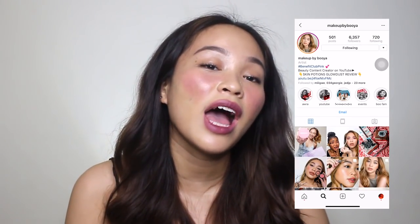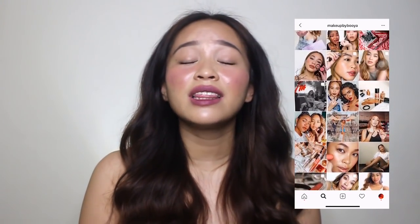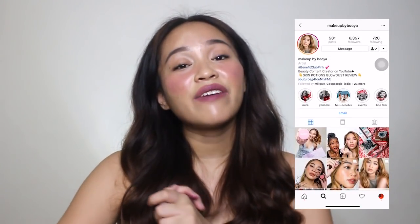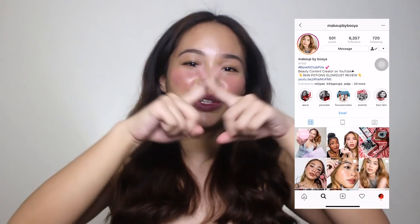Let me know in the comment section below which of the shades you'd like to try and which shade is your bet. Again, please do message me on my Instagram account — it's at Makeup by Buya — I do makeup recommendations and answer beauty questions in private. If you liked this review video, please give it a thumbs up, subscribe to my channel, and share this video. If you have any comments or video suggestions, enter them down in the comment section below. Just remember: no hate, just love.